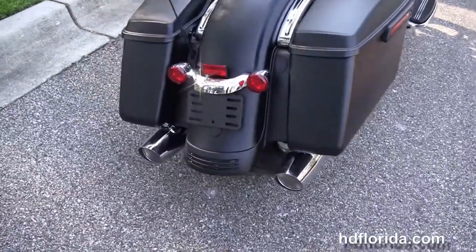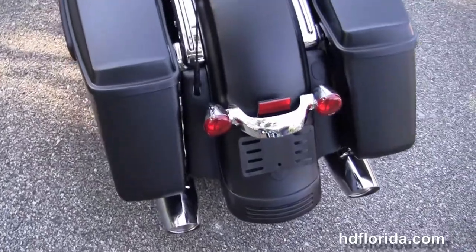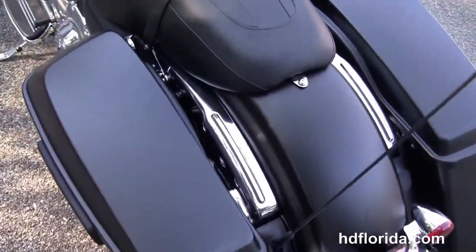We have the one-touch hard locking saddlebags, custom filled-in rear fender, integrated stop-tail turn lights, and a sculpted one-piece two-up seat.